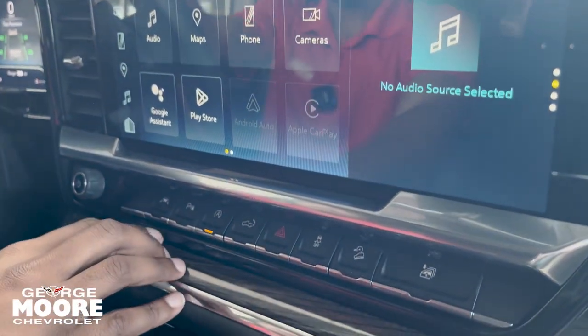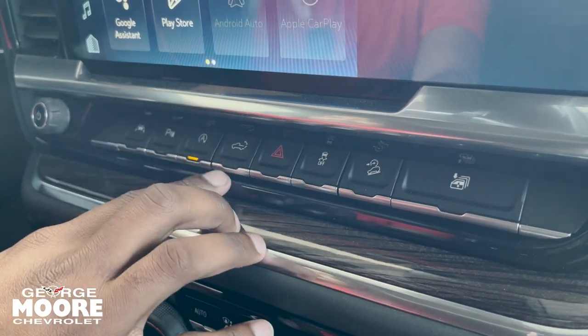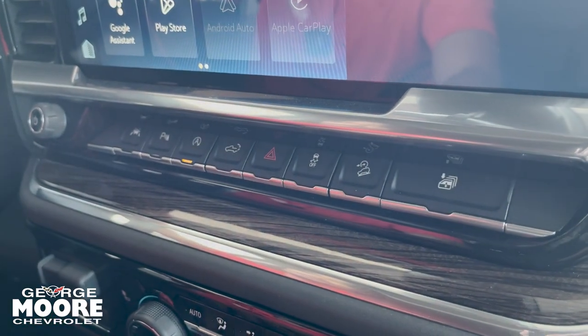Coming underneath that, you have options right here: lane assist, parking assist, auto stop. This lets down the tailgate. Hazard lights, traction control, downhill assist, and these let down all four windows.